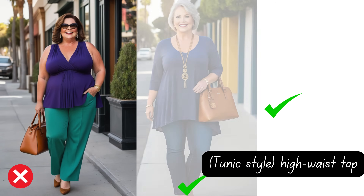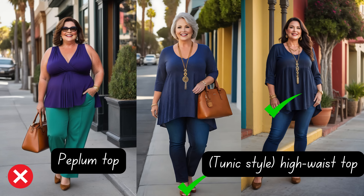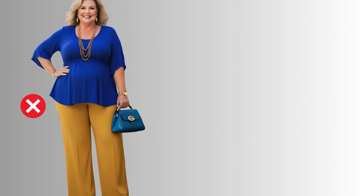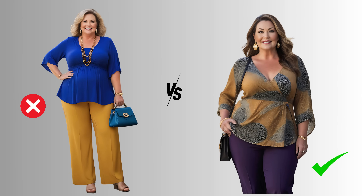And let's not forget about v-necklines — they're like magic for elongating your neck and torso. Paired with a fitted waist, they'll have you feeling like a million bucks. Patterns can also beautifully disguise areas of concern, like the midsection, by artfully breaking up the silhouette and avoiding the blocky look that plain colors might emphasize. They add texture and depth to an outfit, creating a more dynamic and interesting appearance. A plain color top, particularly in a single dark hue, might highlight areas you'd prefer to minimize.